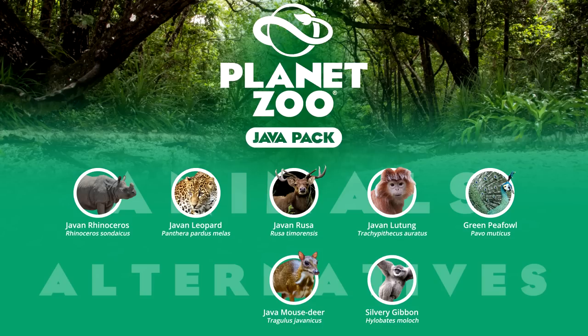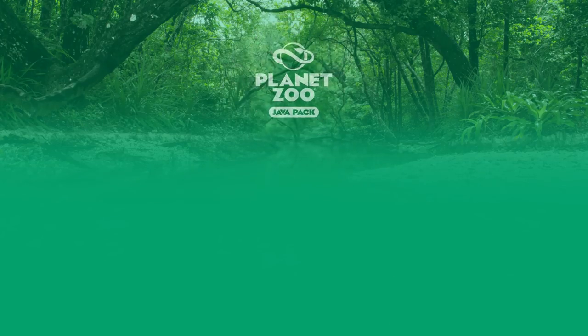Understandably, not as populous in zoos compared to the Indian peafowl, it is nevertheless still a well-represented captive bird specimen overall, a culturally significant species and emblematic of endangered avifauna.